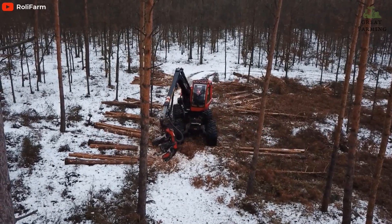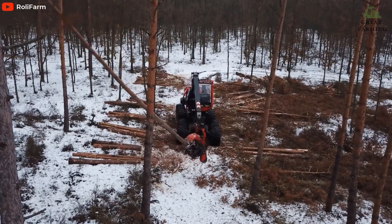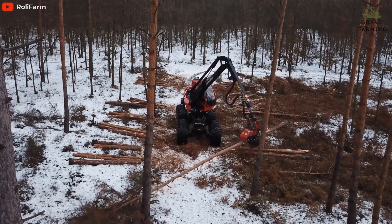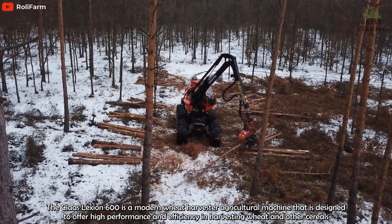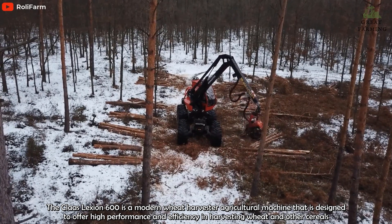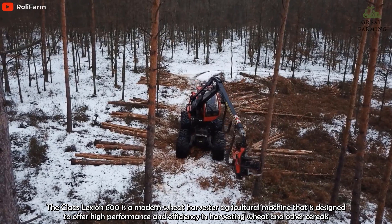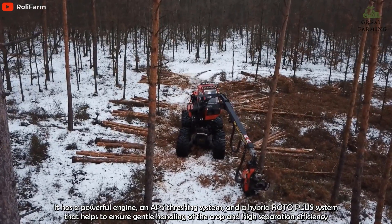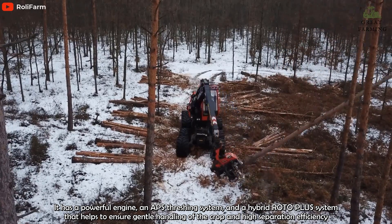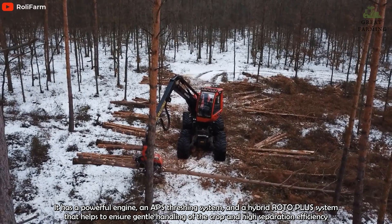One of the main advantages of the Komatsu 931XE is its powerful engine. The machine is equipped with an HECO-powered Tier 4 Final engine that produces 258 hp, allowing it to handle even the toughest harvesting tasks with ease. Additionally, the 931XE comes with Komatsu's unique 3-pump hydraulics.